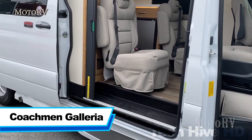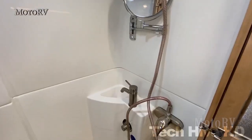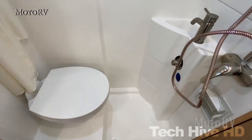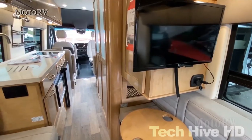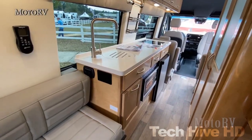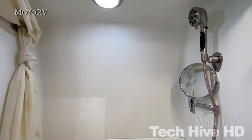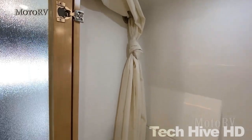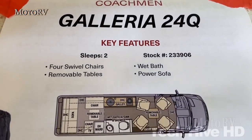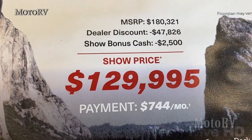Coachman Galleria is a camper van designed on a Mercedes Sprinter. It consists of a corridor kitchen and bathroom, multiple seats, and a bed that is fixed or foldable depending on the customer. The corridor kitchen has a stainless steel sink, burner, microwave oven, fridge, and pull-out freezer. The bathroom has a mirror, shower area with a water saver, and toilet. Everything from electricity to temperature can be controlled via a control panel or a mobile app.